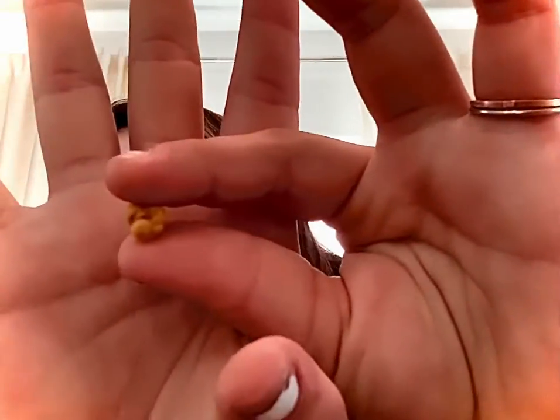These peanuts are good. Next are these little chickpea puffs — I'm not sure exactly what to call them, but they're good. They have a little salty taste — really good. Another ten.